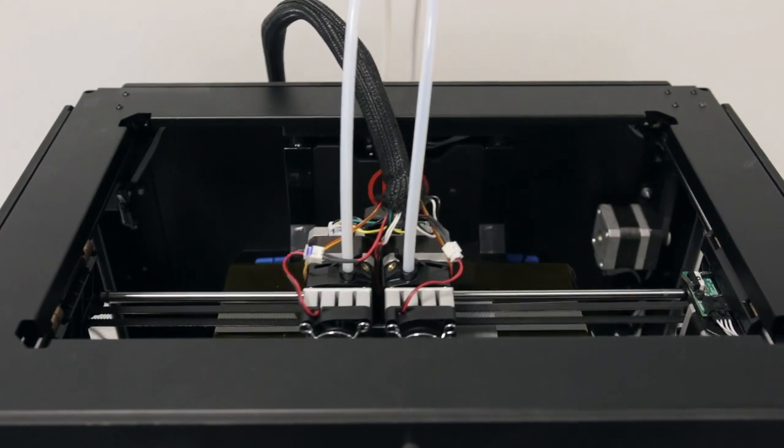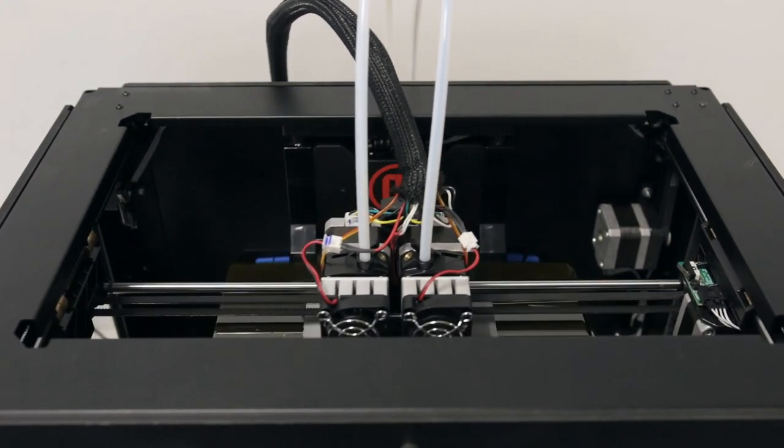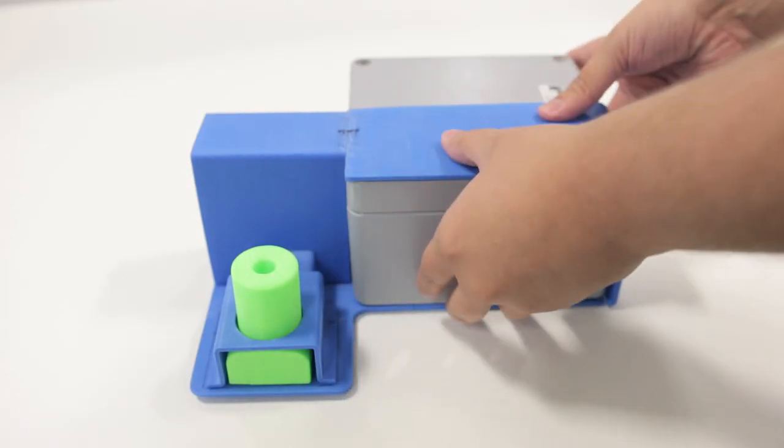It is then extruded onto a build plate in strips, and will continue to do that as the build plate moves away from the extruder and it starts to build volume and height. We've tended to use it to produce components that can be removed so that we can show different parts of phasing or show how something is going to go together.